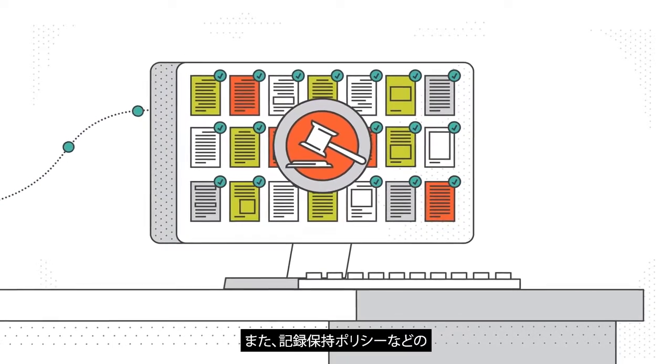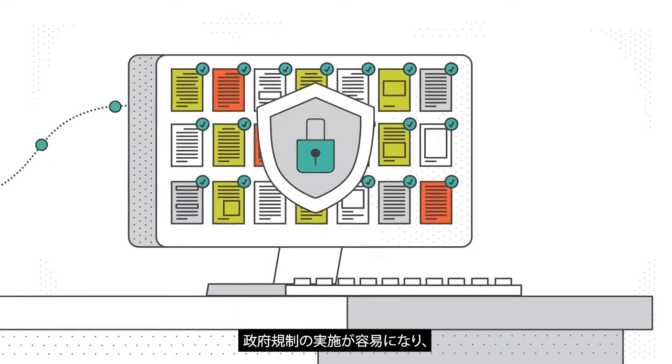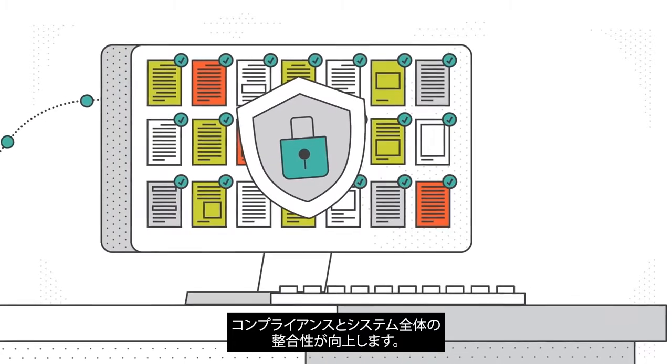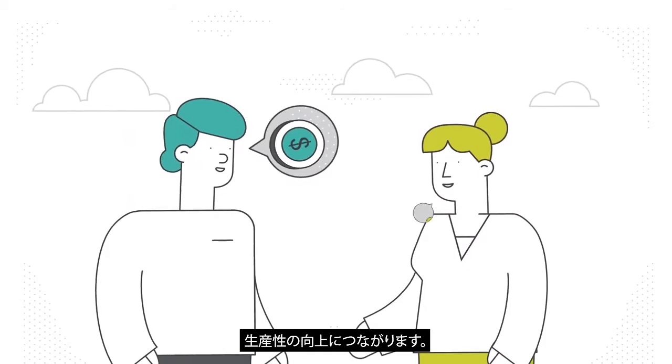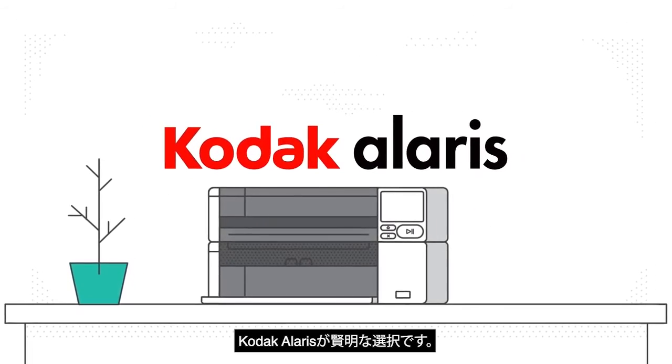Government regulations, including records retention policies, are now easier to enforce. Built-in security features improve compliance and overall system integrity, all of which leads to significant savings and greater productivity. Kodak Alaris makes sense.